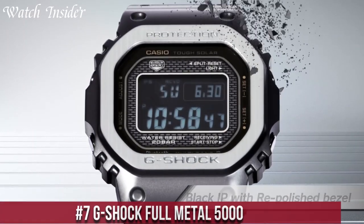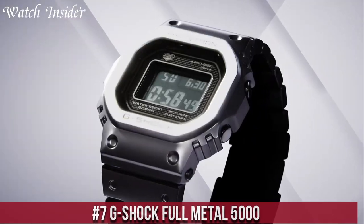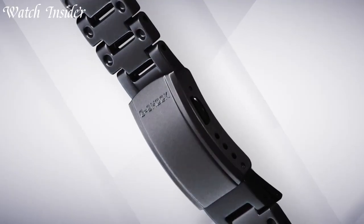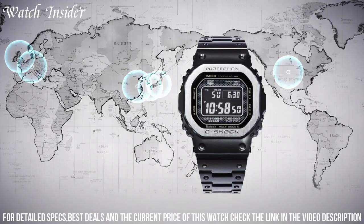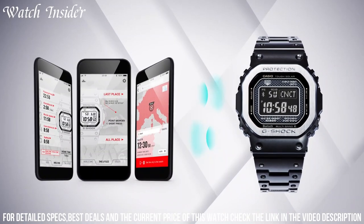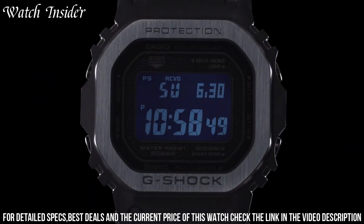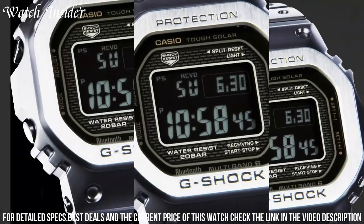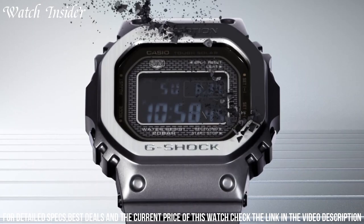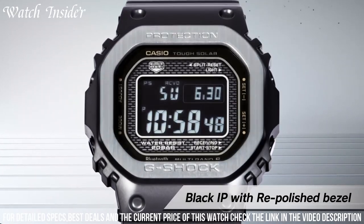Number 7: G-Shock Full Metal 5000 — a modern interpretation of the iconic G-Shock DW-5000 from 1983. It features a stainless steel case and band, making it the first G-Shock watch to have a metal exterior. The watch also includes Bluetooth connectivity, allowing for easy syncing with smartphones and automatic time adjustment via the G-Shock Connected app. It features a tough solar power system ensuring long-lasting battery life, and is shock-resistant and water-resistant up to 200 meters. The Full Metal 5000 is a must-have for G-Shock collectors and fans of modern, high-tech watches.